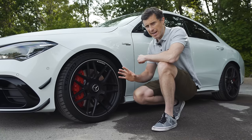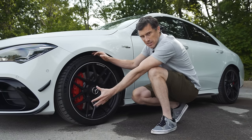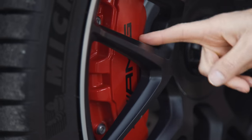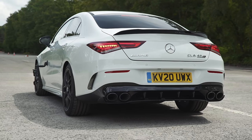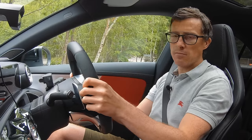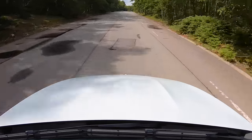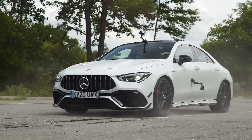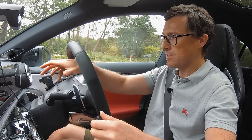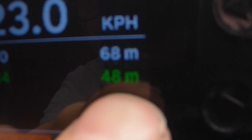This AMG gets the biggest brakes fitted to any CLA — 360mm discs at the front, 330 at the back, and the caliper gripping the front one has six pistons in it. It's huge and it looks really cool in red, though that's not going to make it stop any quicker — it just works well with this white paint. I'm going to do a brake test from 70mph. When I reach the cone I'll do a full emergency stop using my specialist timing gear. It stopped from 70mph in 48 metres.